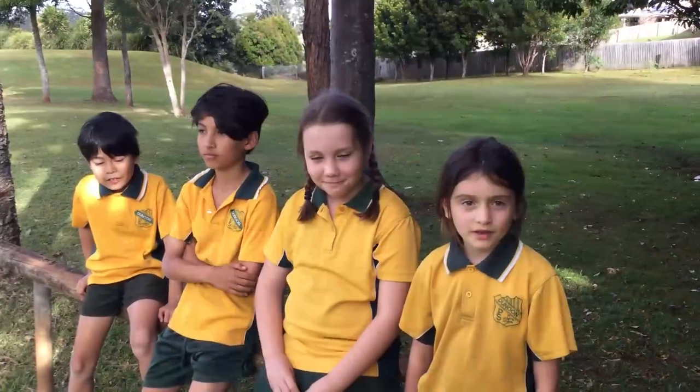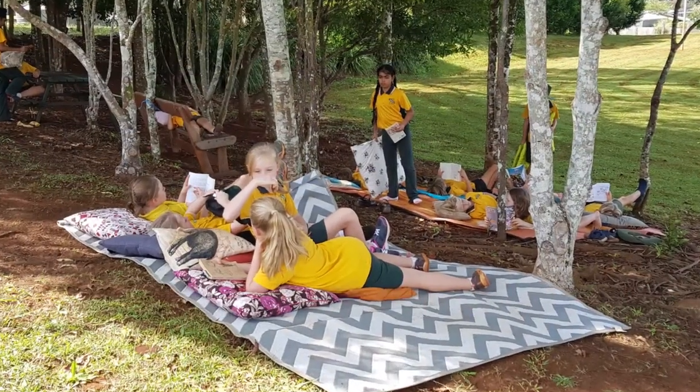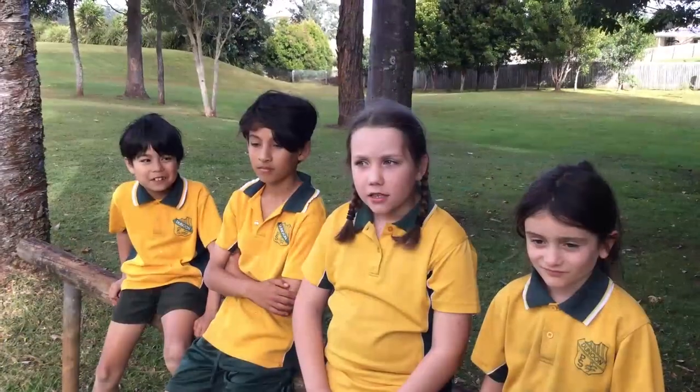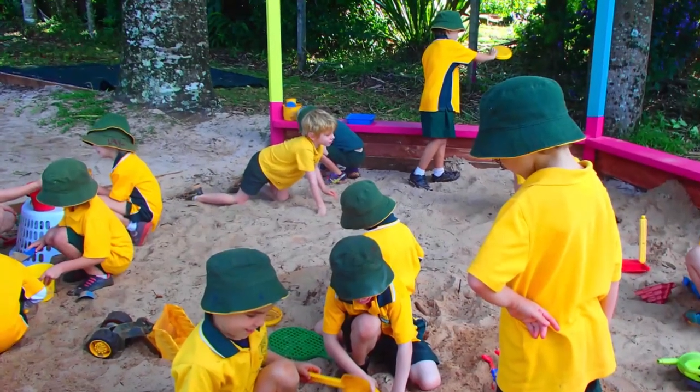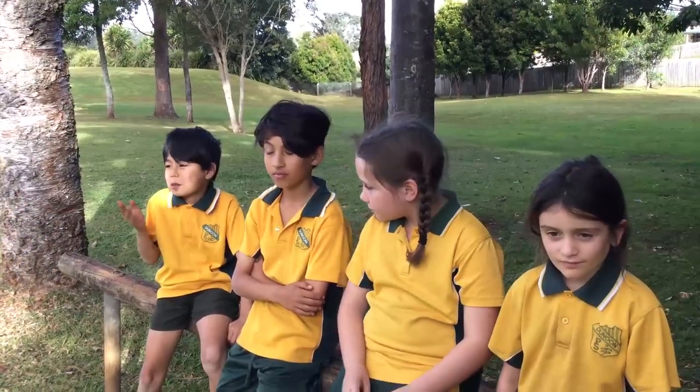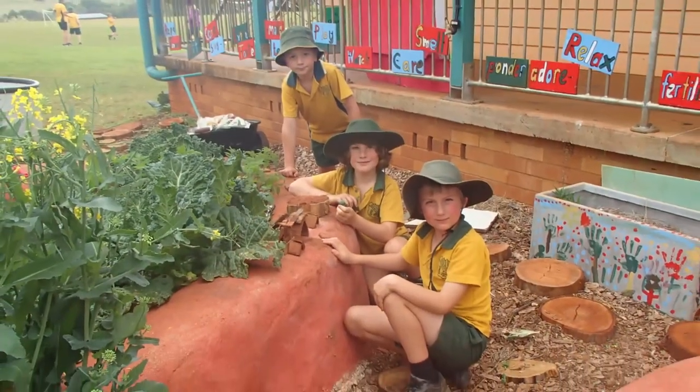I like playing on the playground and running around on the grass at school. I like playing near the landscape and on the playground and around the beams. I like playing in the playground because it has lots of activities that you can do.